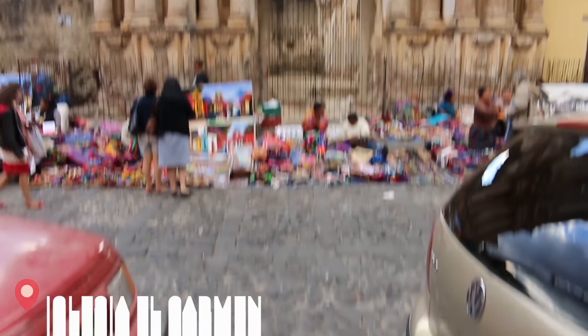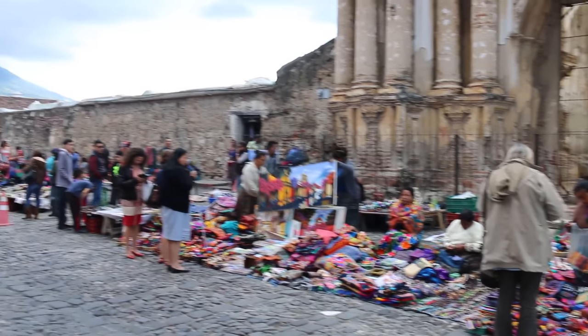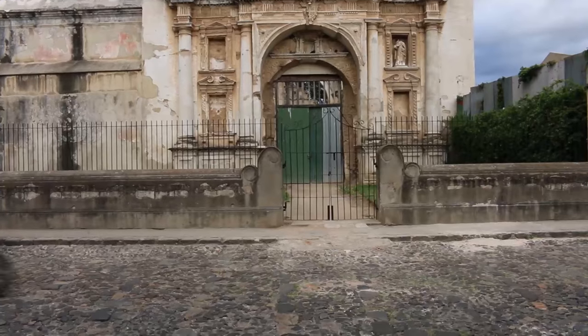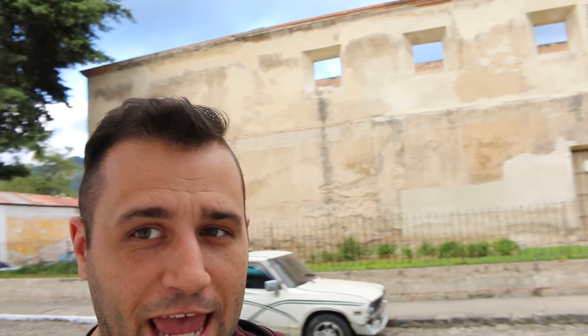The next one is called Iglesia del Carmen. Right attached to the back of that is Convento de Santa Teresa. Until very recently it actually served as the men's prison — kind of mind-blowing. Most of the time you hear about prisons on the outskirts of town, just in case they break out. They charge 300 quetzals for a photography session inside, so I don't think it's quite worth it — we'll just look at it from the outside.